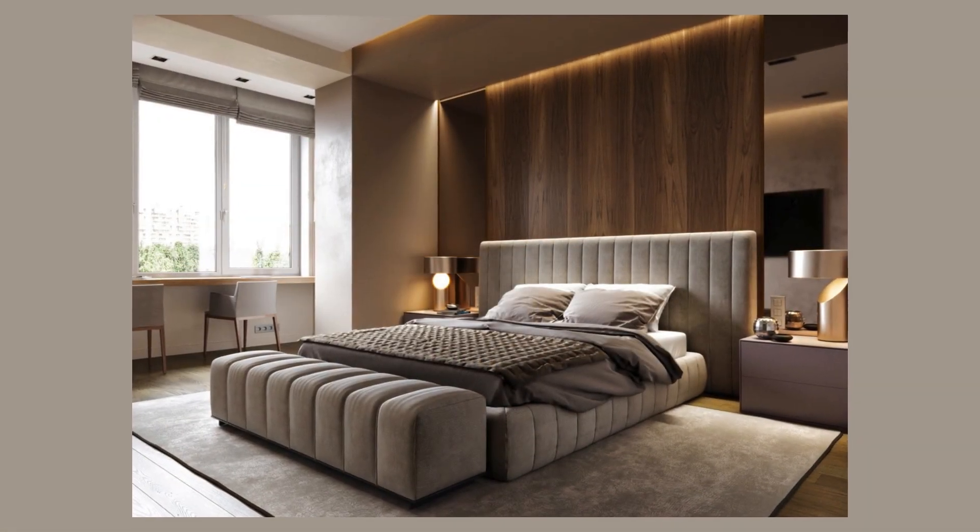Step into a tranquil haven with our serene Oasis bedroom design, where modern elegance meets soothing simplicity. The foundation of this space is a neutral color palette, combining soft whites and gentle grays to create a calm and inviting atmosphere. The walls are adorned with a subtle textured wallpaper, adding depth without overwhelming the senses.